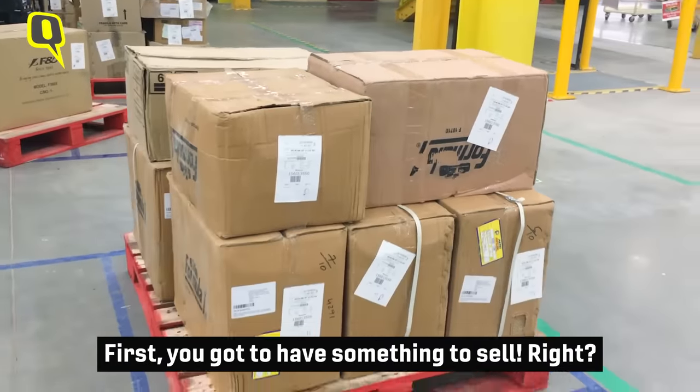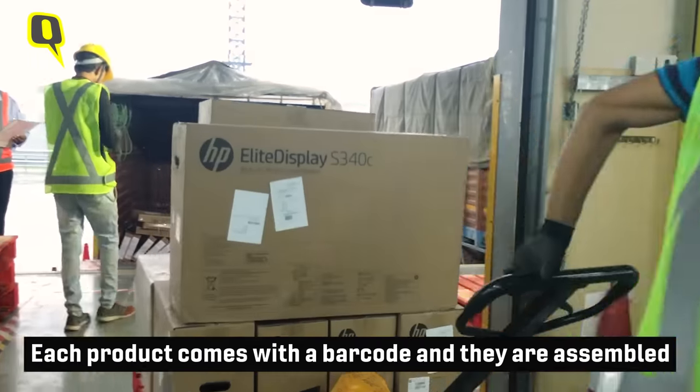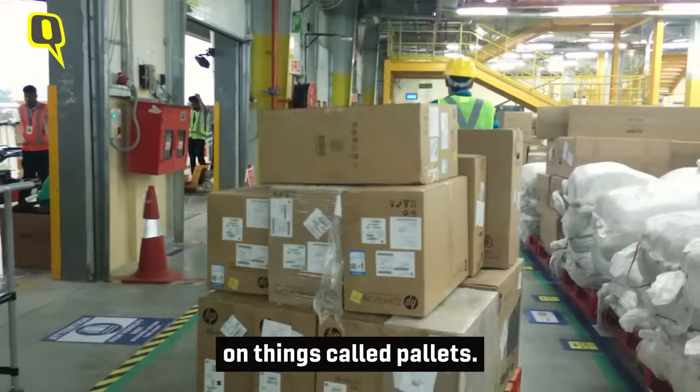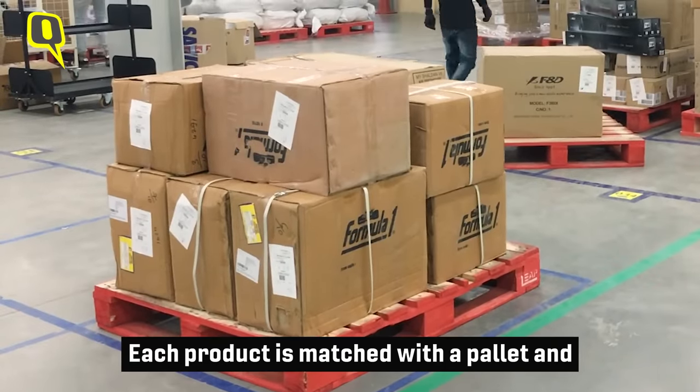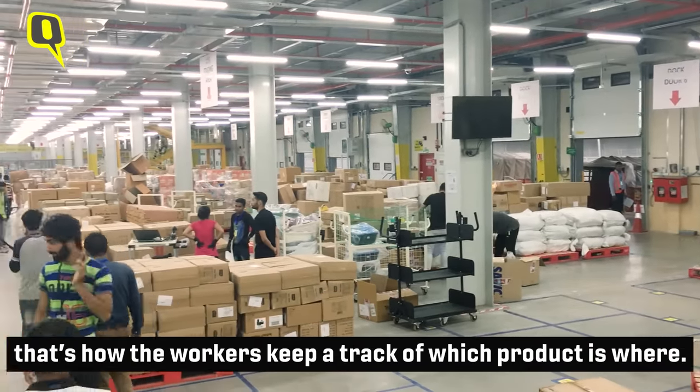First, you got to have something to sell. Each product comes with a barcode and they are assembled on things called pallets. Each product is matched with a pallet and that's how the workers keep track of which product is where.